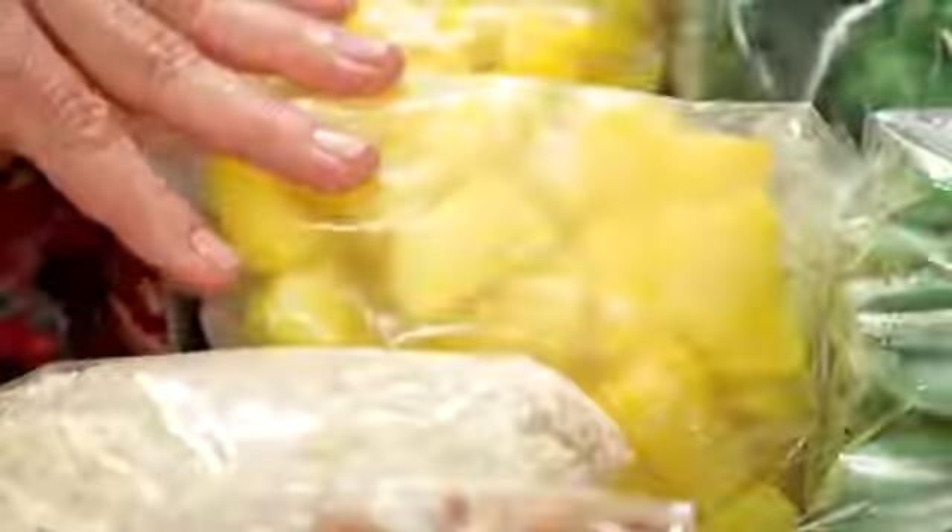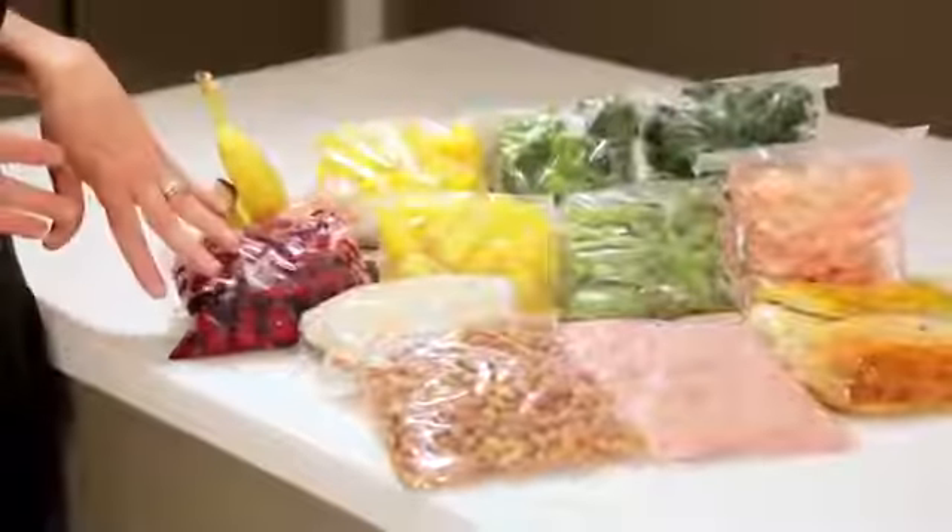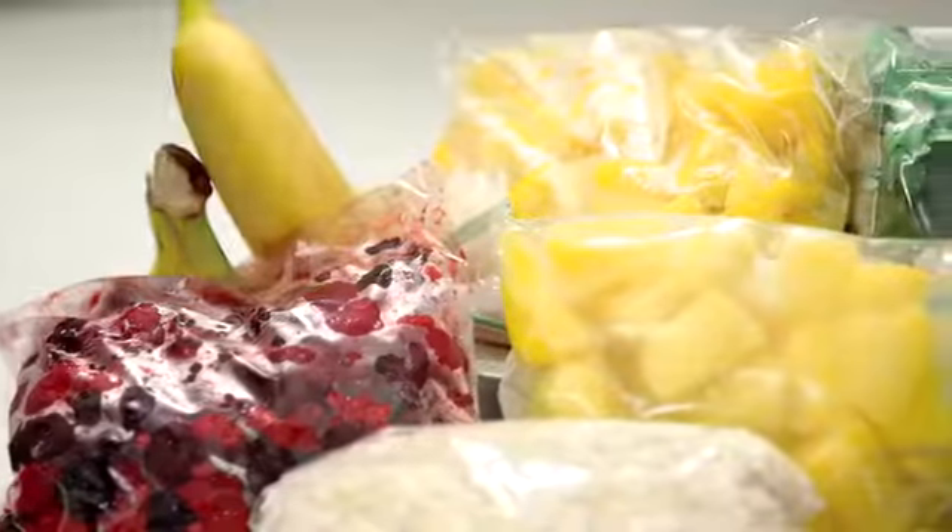Now with fruit, there's all kinds of frozen fruits available. I like to have things like pineapple and mango and frozen berries in my freezer, and I use them primarily for my protein shakes in the morning.